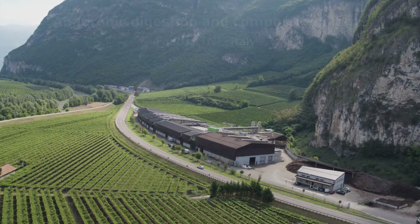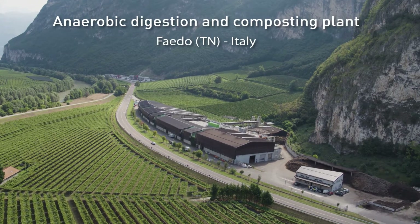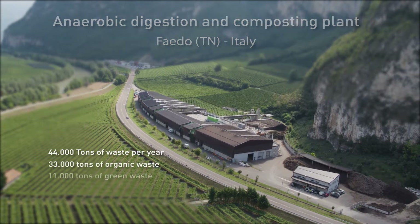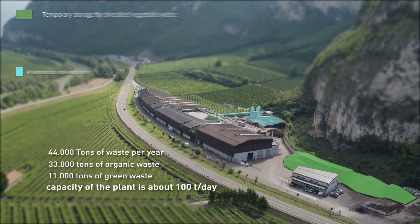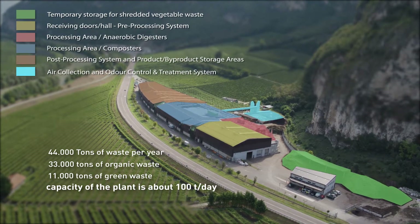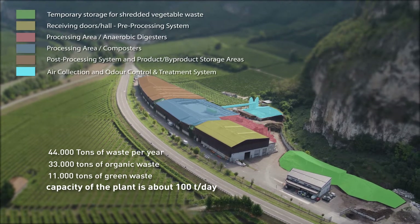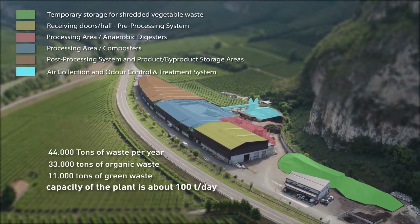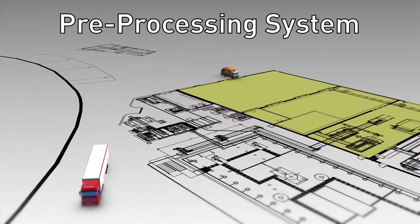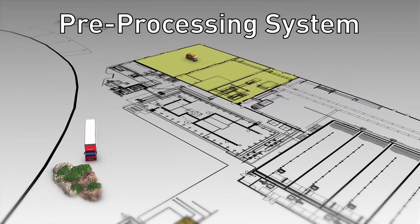The plant is in Fido near Trento. It produces overall 44,000 tons of waste per year: 33,000 tons of organic waste coming mainly from municipal collection and from agricultural or gardening activities in the province of Trento, and 11,000 tons of green waste consisting of grass clippings and pruning. The daily capacity of the plant is about 100 tons.